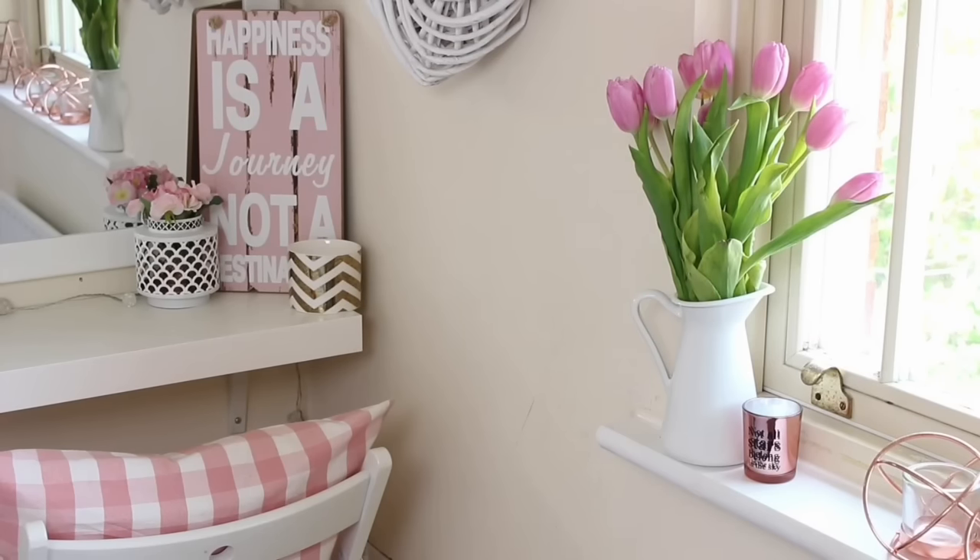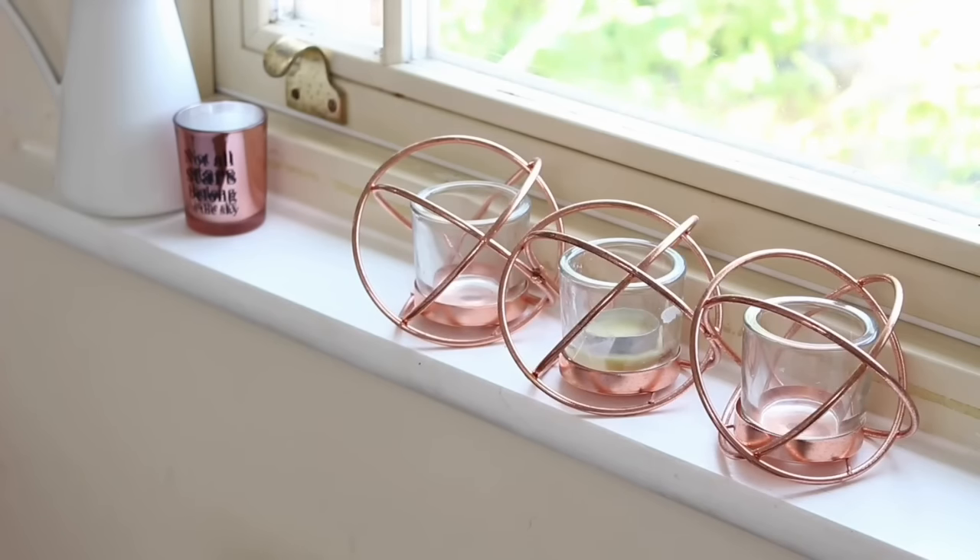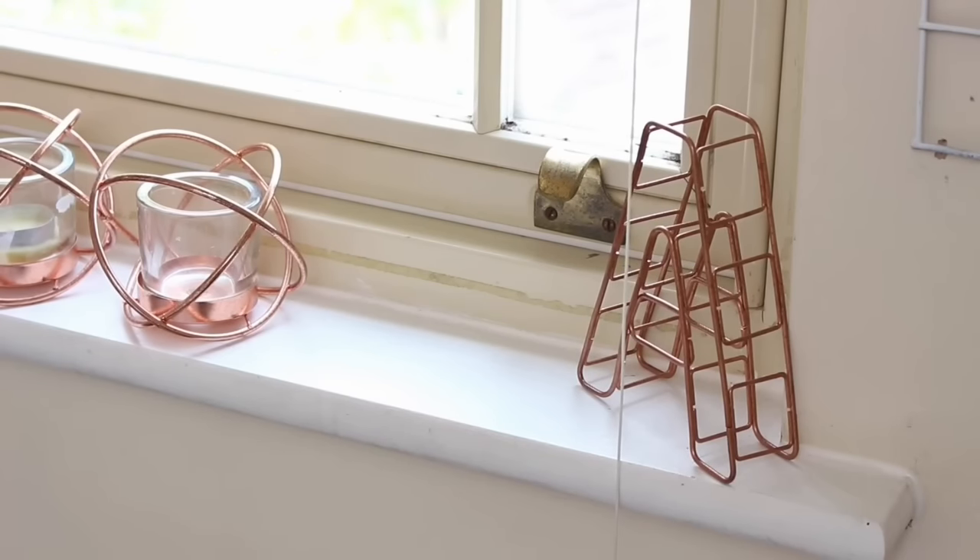Moving on to my windowsill, which is kind of the setup you see when I film. First I have a bunch of tulips I got from Tesco — apparently tulips are my lucky flowers. Then I have a little copper candle that says 'not all stars belong in the sky,' only £9.99 from Card Factory. I also have three geometric copper tea light holders from Home Bargains for £3.99 — it's like a centrepiece to my room. And finally at the end of my windowsill I have a copper wire initial A that my friend Caitlin got me for my 100,000 subscriber celebration party — I love it so much.